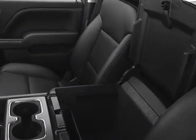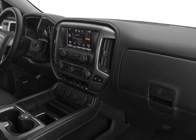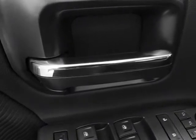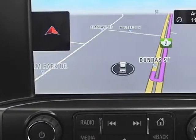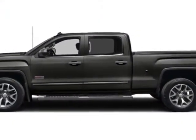Cell value package. Tires: P275/55R20, all-terrain, blackwall. Wheels: 20x9, 50.8 cm x 22.9 cm, ultra bright machined aluminum. Suspension package: off-road.